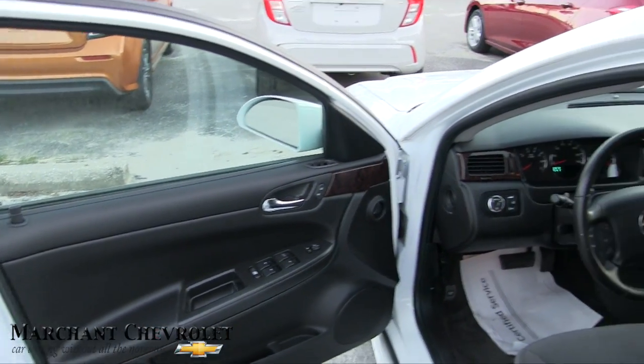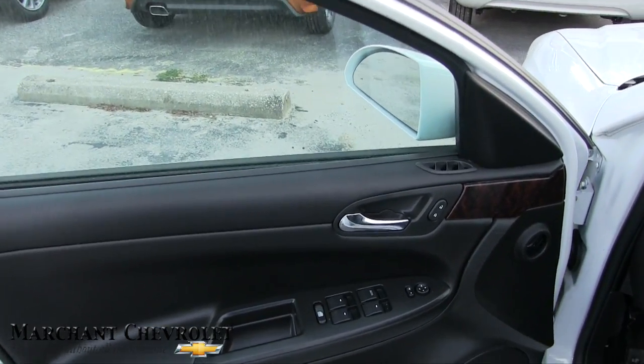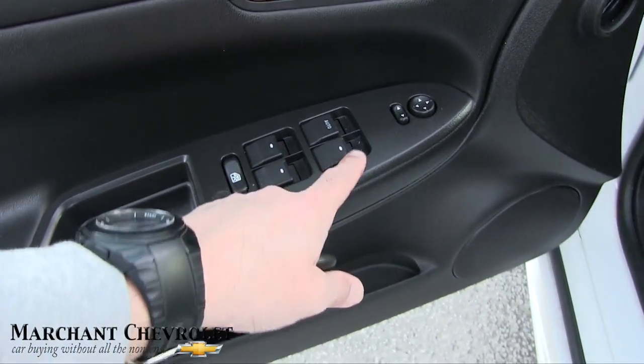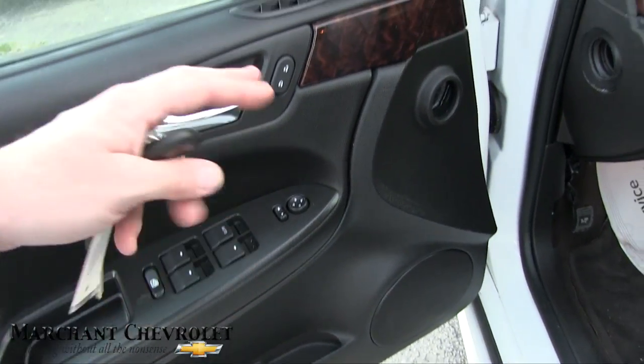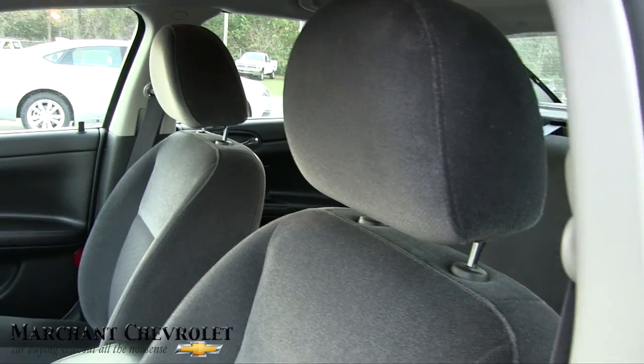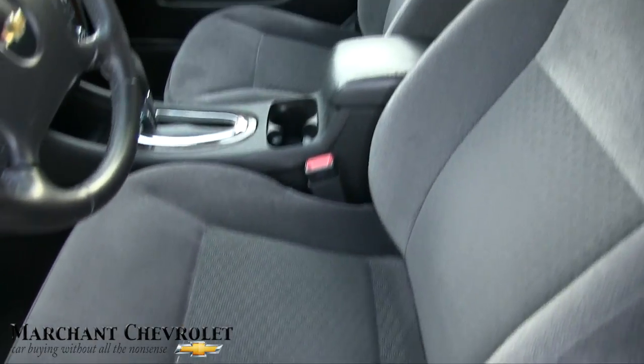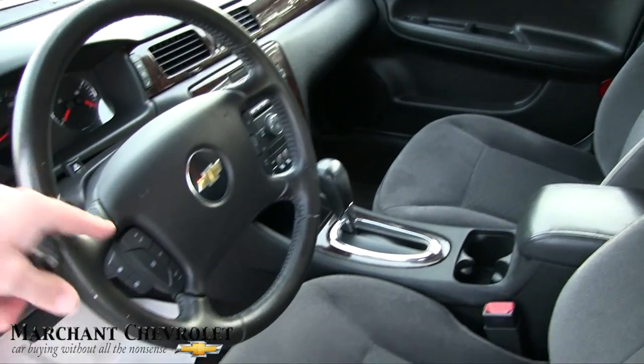I'm not sure if they put a V8 in here, but that'd be cool. Maybe the police interceptor ones have a V8 under there. It does have power windows, power door locks, power mirrors, and gray cloth seats which are in good shape. Automatic transmission and cruise control.